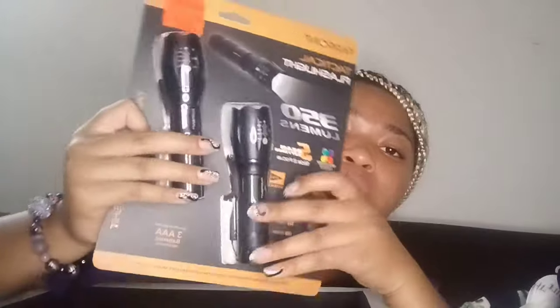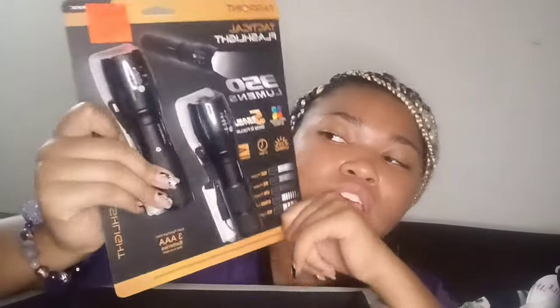Next, from Ollie's for $11.99, I got two flashlights — my roommate is getting one of them. They have max power, mid power, low power, strobe light, and SOS light settings.